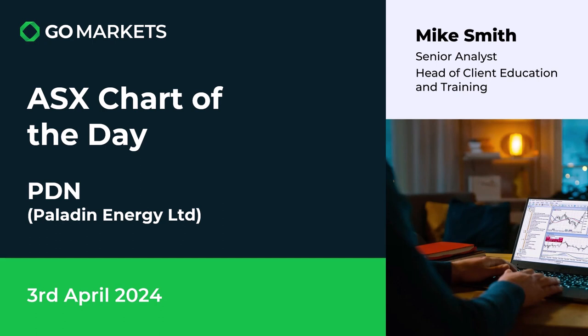Welcome to your ASX chart of the day. It is the 3rd of April 2024 and today we're looking at Paladin Energy Limited, ticker code PDN. Some interesting price action as that whole sector seems to be positive again today.